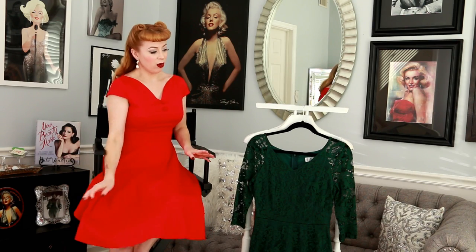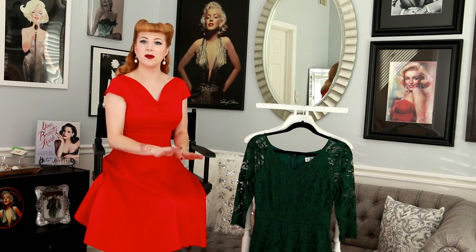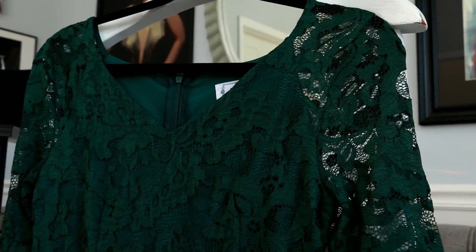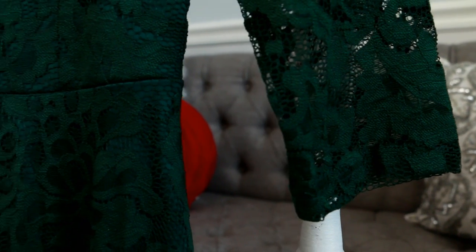We're going to start the review off talking about this green lace dress. The dress I am wearing is also from Zipaka and we will come back to it very shortly. This is a modernized vintage piece, and the reason I want to start with that is there are a lot of you watching who don't wear vintage style every day, or maybe only once in a while, or just want to dip your toe in without going full throttle. This is a fantastic dress to do that with.